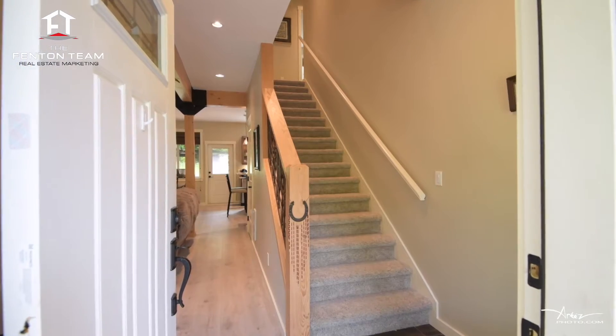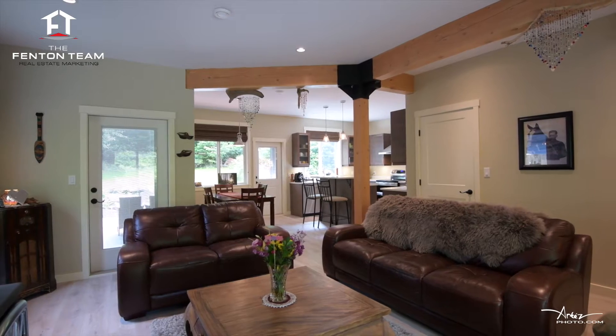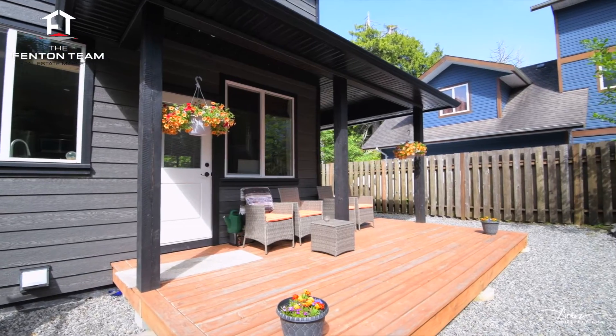Walking in the front door you will immediately be greeted by the relaxing west coast vibe of this open concept home. The focal point of the spacious living room is the exposed beams and the beautiful feature wood stove. The adjoining dining room gives access to the private patio overlooking the backyard.